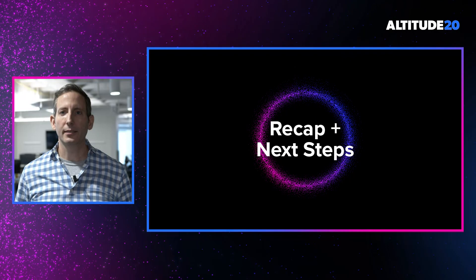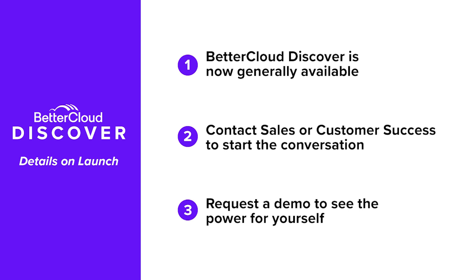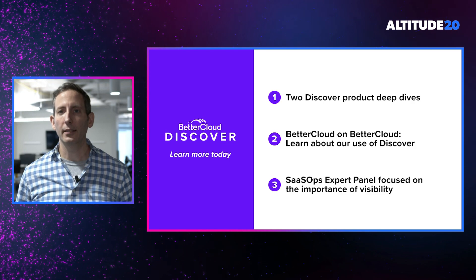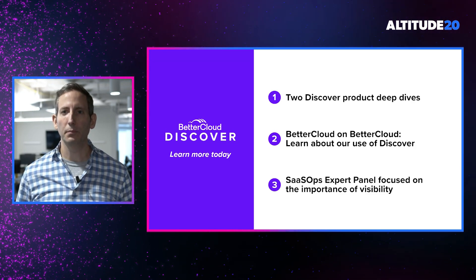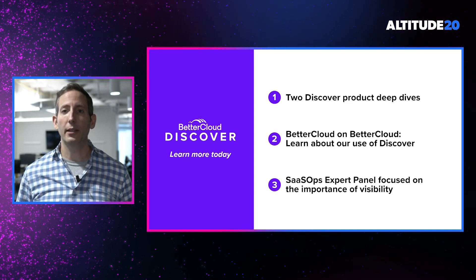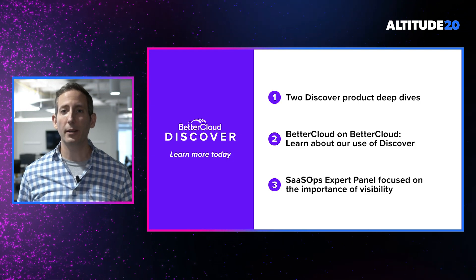Now, with all the exciting news from today, let's take a minute to talk about what you can do next to learn more and even try BetterCloud Discover for yourself. As Peter mentioned, BetterCloud Discover is generally available starting today, so please speak with your customer success manager or your sales rep for more information. We'd also be happy to demo the solutions to show you the true power of a fully integrated platform that offers SaaS discovery, SaaS management, and SaaS security. Peter will also be delivering two deep dive sessions on Discover later today, and we're hosting a Better workshop in which our own IT team will be talking about their experience implementing and using Discover in the BetterCloud corporate environment.